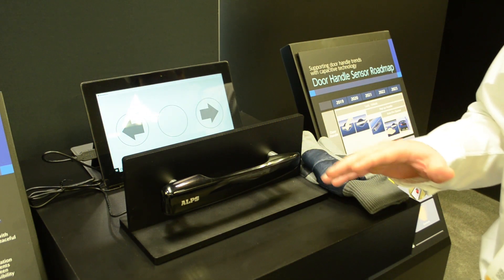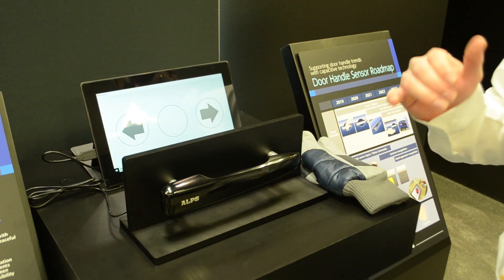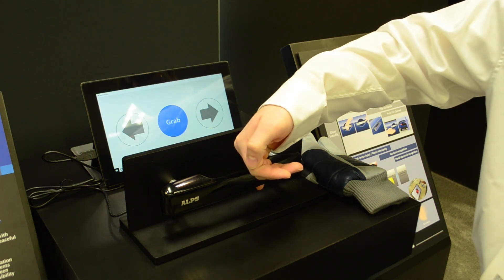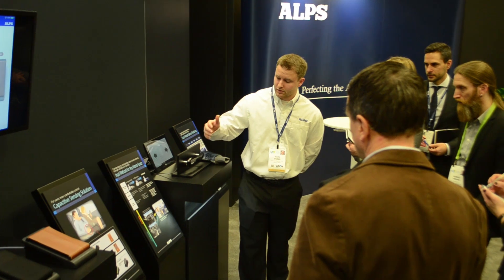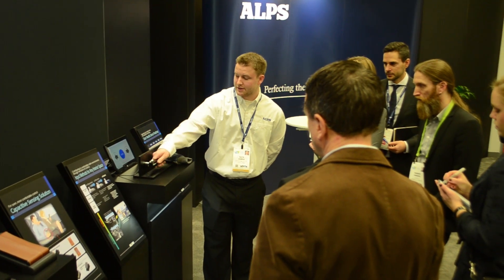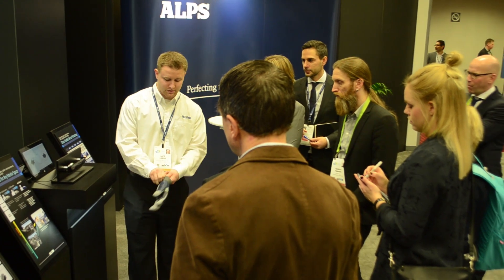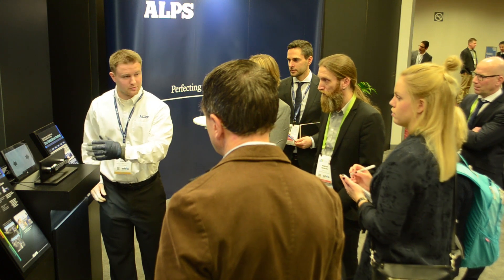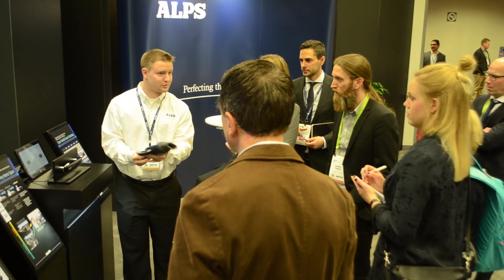The door handle supports multiple directions — here we demonstrate left and right. Customers sometimes have one finger in the door handle when it's very cold outside, and we can still detect the finger in that case. It's so robust that it can detect even a very thick winter glove. On the outside we have touch and gesture, and on the inside we have grab detection.